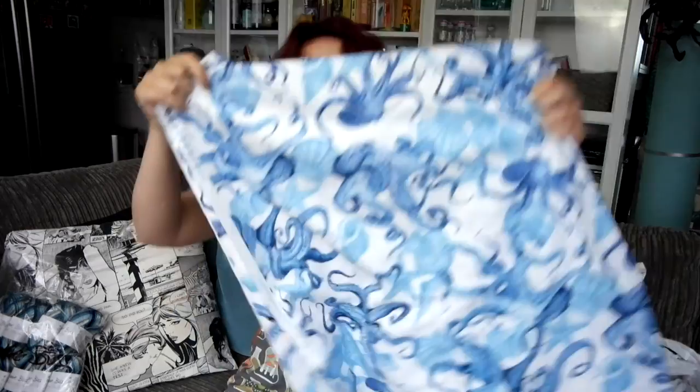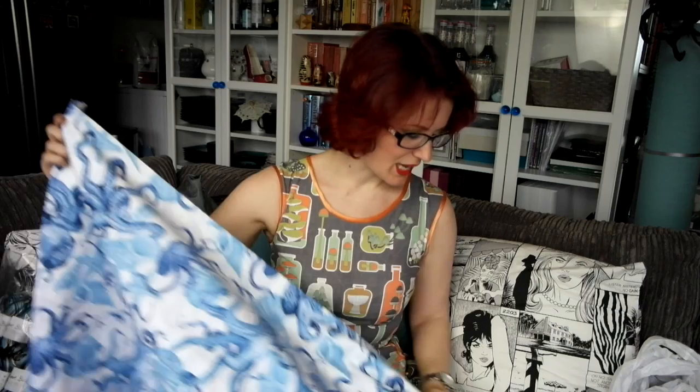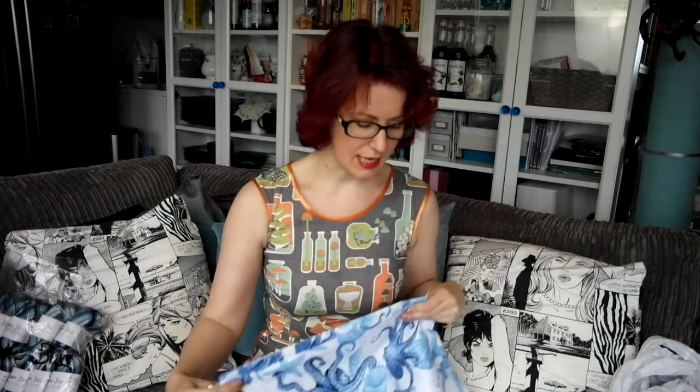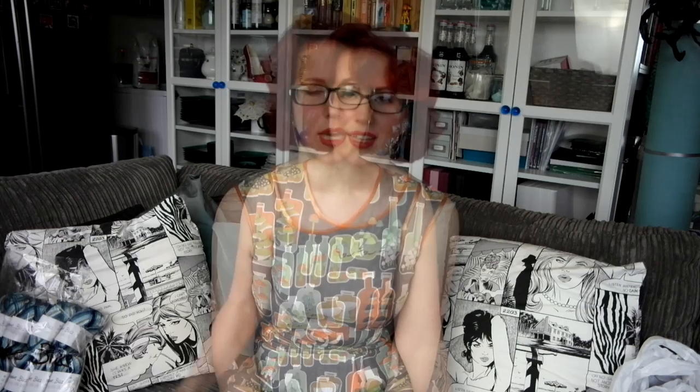This is the last length of fabric I got. It's by Timeless Treasures and it's called 'C' — as in the word 'see' and the letter 'C' — and it is stunning. My best friend and I have an ongoing joke that she's not an octopus, and that octopi learn faster than she does, so anything octopus-related I tend to snap up. This was so beautiful. I've got just over three metres, as that was all that was left, and I paid £12 a metre for it.